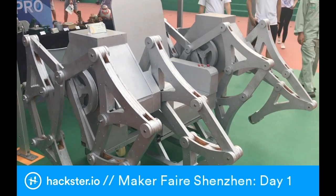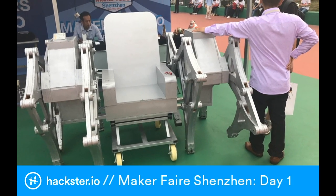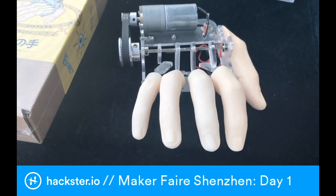Next up, we have an interpretation of a Theo Janssen walking machine, which is actually rideable, and this is by a dude called Chen Ziping. It's amazing, and I really wish I could get a ride on it, but I haven't been offered one yet, sadly.